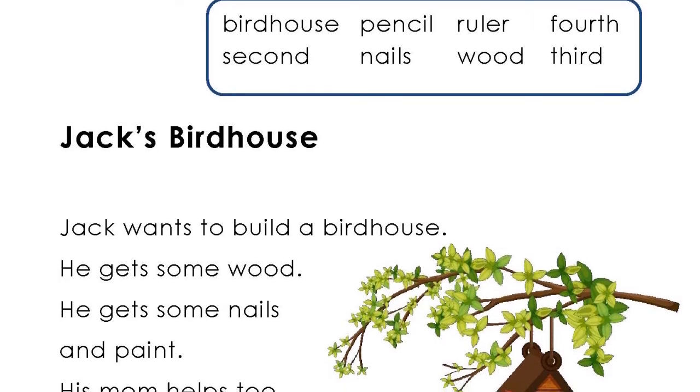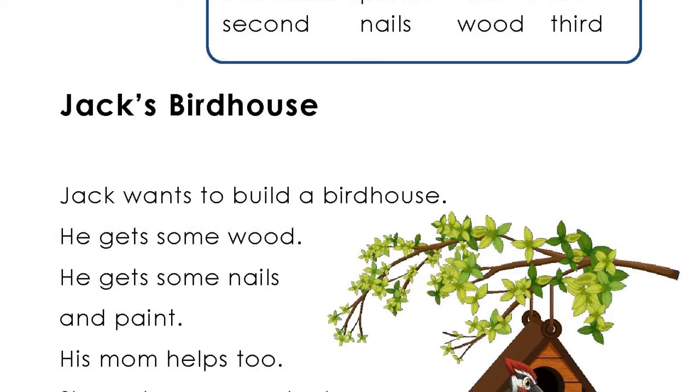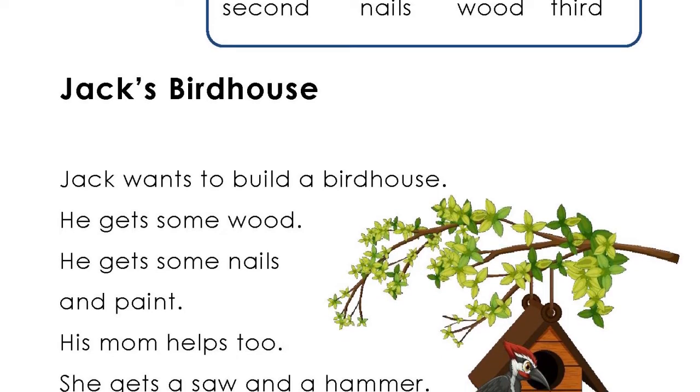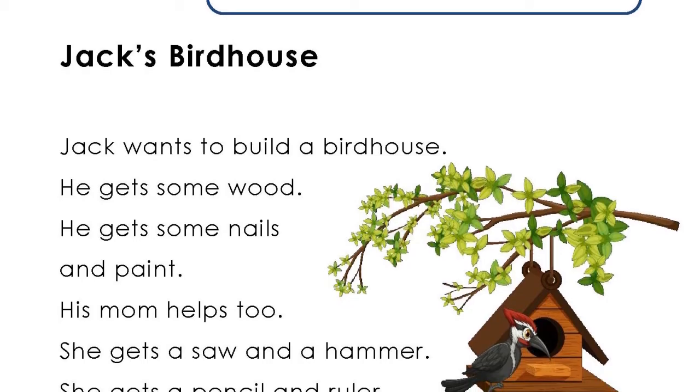Jack's Birdhouse. Jack wants to build a birdhouse. He gets some wood. He gets some nails and paint.